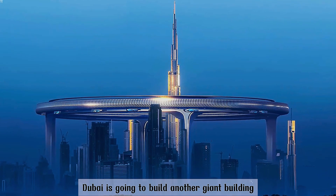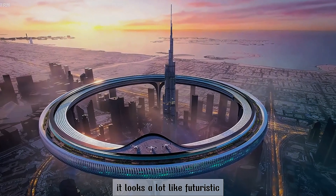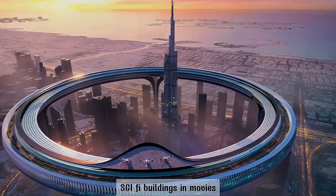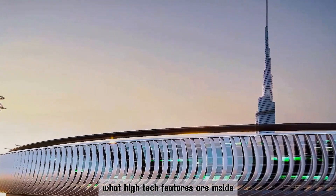Dubai is going to build another giant building. This time, it's a huge ring. It looks a lot like futuristic sci-fi buildings in movies. So, what is its purpose? What high-tech features are inside?